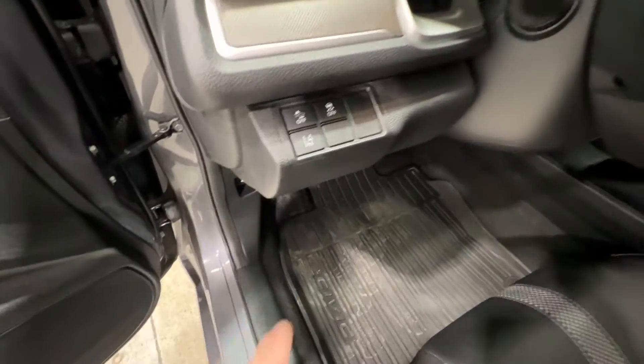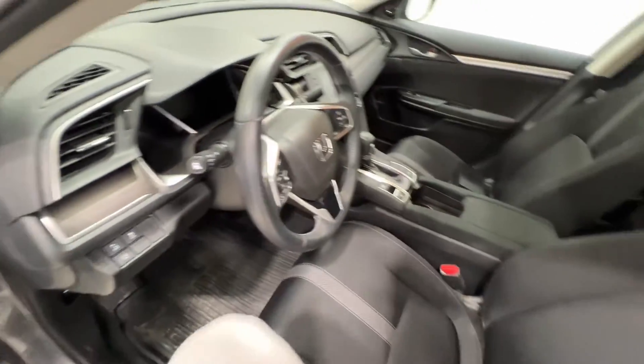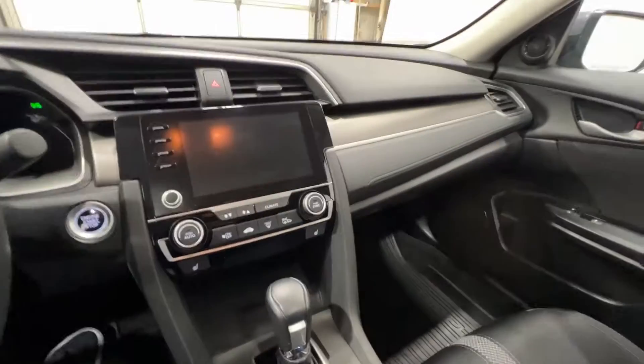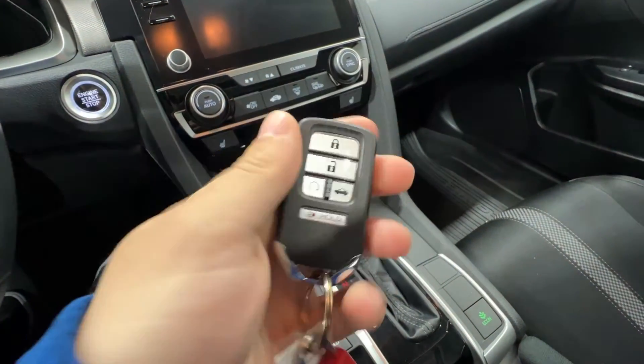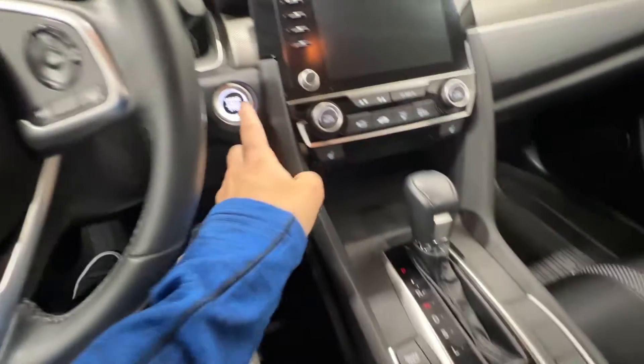To the left of the steering wheel we have your pre-collision assist, traction control, and lane keep button. We do get Honda's smart access key fob, so we do get remote start as well as the trunk release button, and push button start.